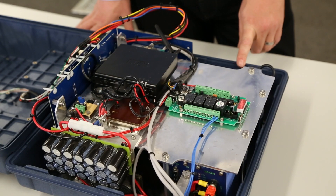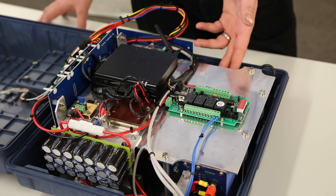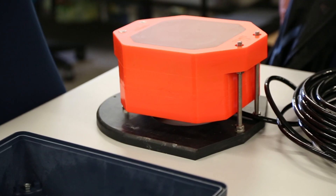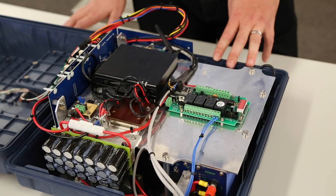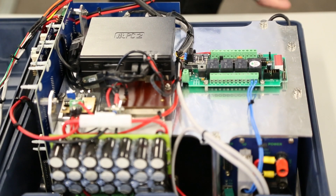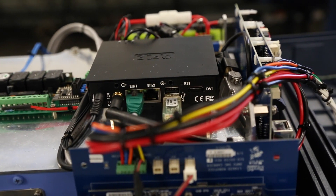We have managed to develop the equipment to such an extent that we are actually there. This is the payload box. It has the GPT, which is the General Purpose Transducer. It communicates with the actual transducer, and the information is then stored. This is actually a Windows computer that runs the whole system as if it's on the ship.